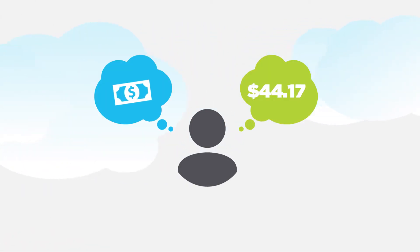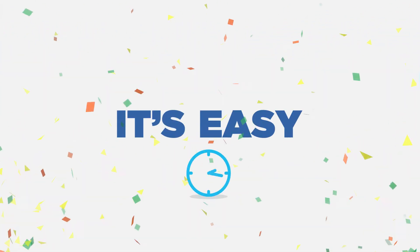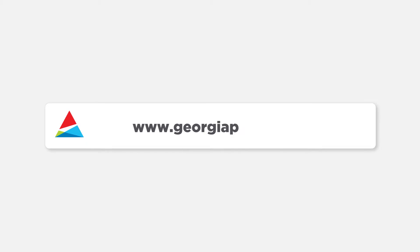Are you wondering how to check your balance? It's easy, and you can do it anytime. Just log in at georgiapower.com to see your account.